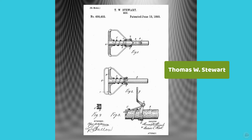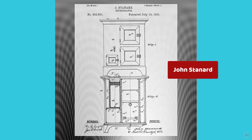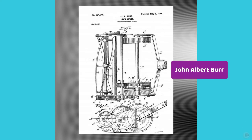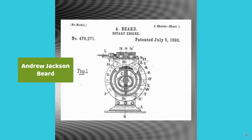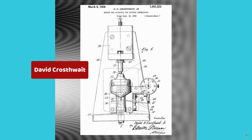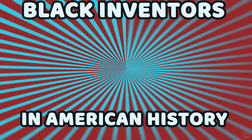A mop. A pencil sharpener. A refrigerating apparatus. A lawn mower. A rotary engine. A lasting machine for shoes. And a method and apparatus for setting thermostats. Just a few of the ingenious inventions from these inventors.